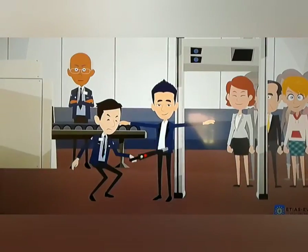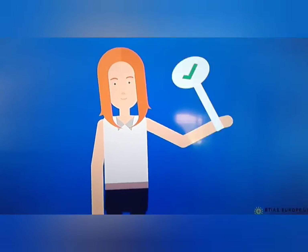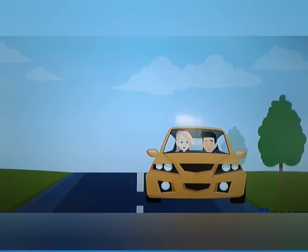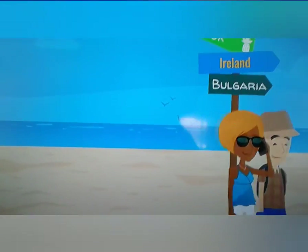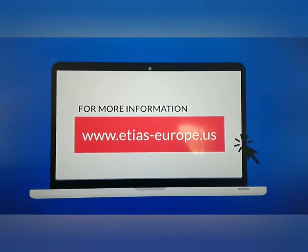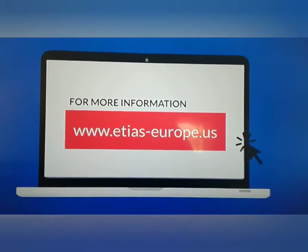Step four: boarding. They check for valid travel authorization at the land borders. ETIAS application requests can be made for air travel, land travel, and sea travel. Ireland, Bulgaria, Croatia, Cyprus, and Romania are not accepting ETIAS visa waivers. For more information, visit www.etias-europe.us.